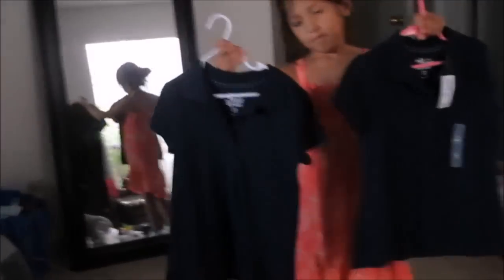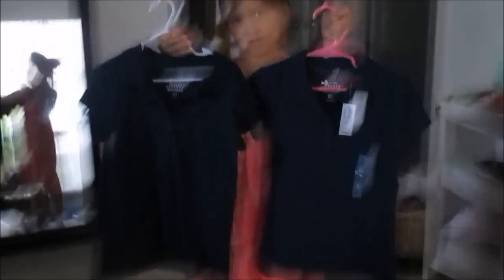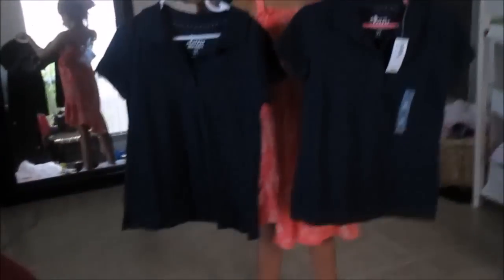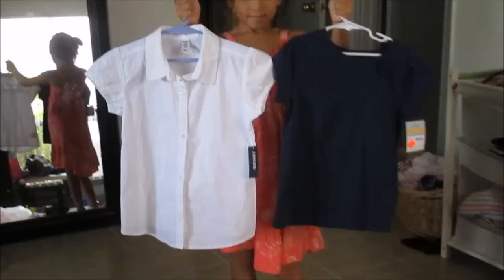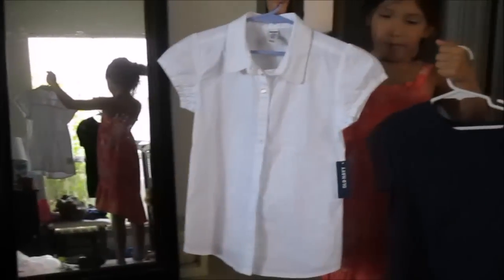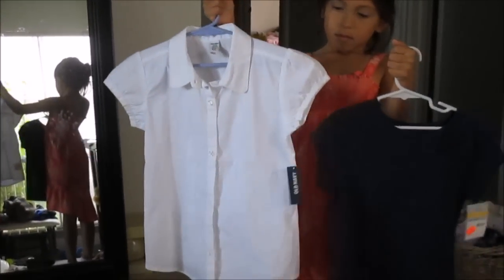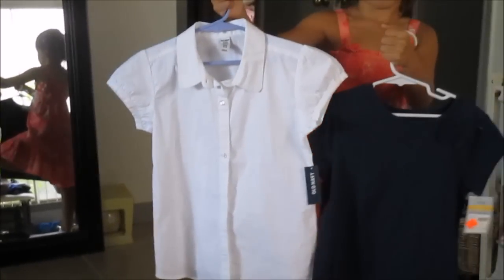Next we got some regular polos, which are the normal top of the uniform — just a plain polo. These were on sale for $5 each. We got two blues, two whites, and two reds. We also got this blue shirt that has a bow on the corner. It's more comfortable looking but still cute and will match with her uniform. And then we got a white button-up, which she can wear with skirts or pants if she wants to look a little dressier.